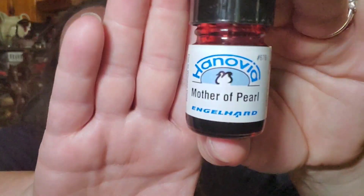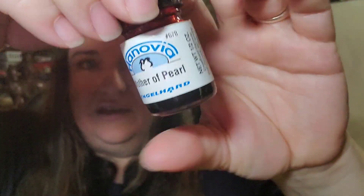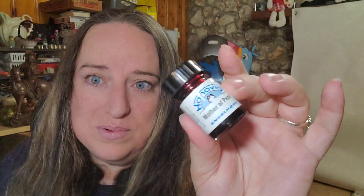This is from a lot — I bid on an estate auction and these people had a ceramic shop, so I got tons of ceramic items. This is Hanovia Mother of Pearl, which is a glaze. These are brand new in the bottle. Pennies in, sold for $10.52 with free shipping. I'll bubble wrap it, put it in a 4x4 box, and ship first class.